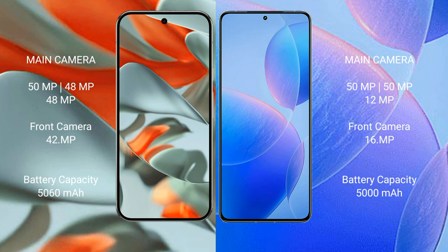The Google Pixel 9 Pro XL has a 5060 mAh battery with 37W fast charging support, while the Redmi K70 Pro has a 5000 mAh battery with 120W fast charging support.